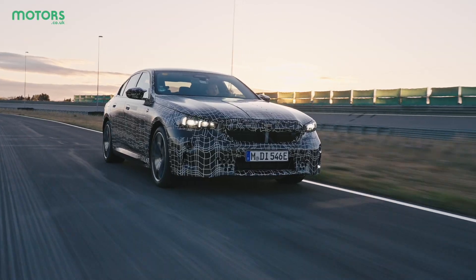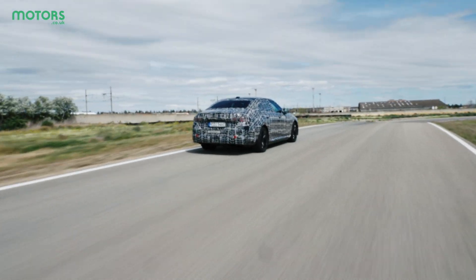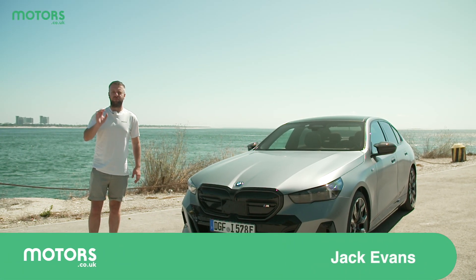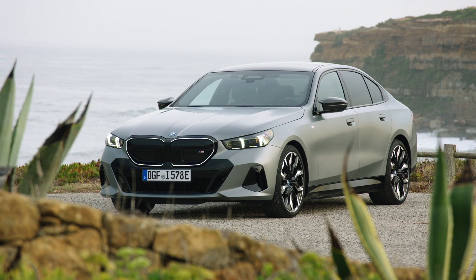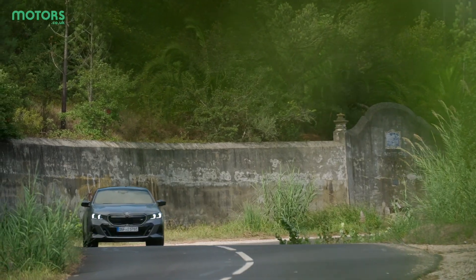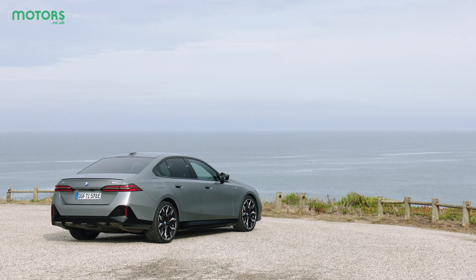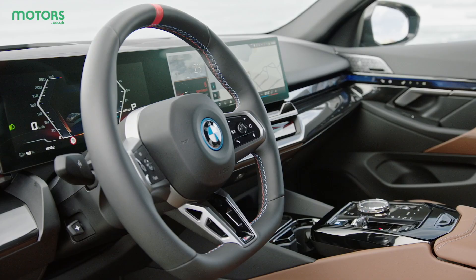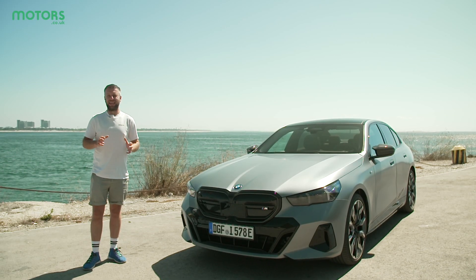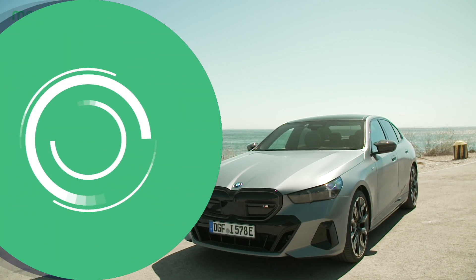You might remember that a few months ago I drove a prototype version of the upcoming Electric 5 Series. Well, now I've come to sunny Lisbon to drive the full production version of the new BMW i5. I came away quite impressed by the dynamics of this car, but now we can see the exterior and the interior in full. Is this a future electric BMW to check out or is it just another EV with a different body on top? That's what we're going to see in today's video.